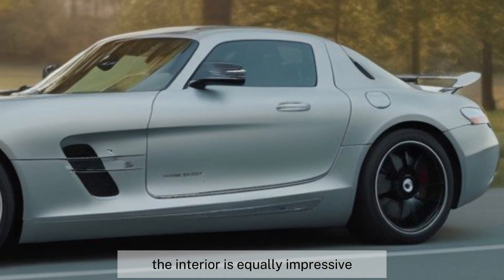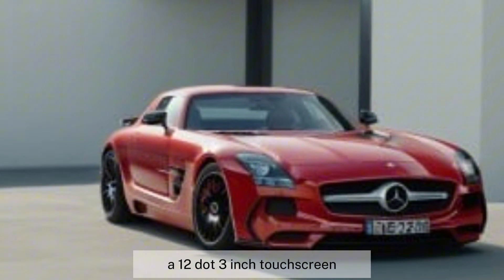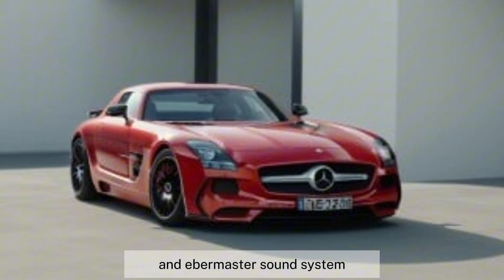The interior is equally impressive, with a luxurious and sporty cabin that offers leather seats, a digital instrument cluster, a 12.3-inch touchscreen with Bucks infotainment system, and a Burmester sound system.